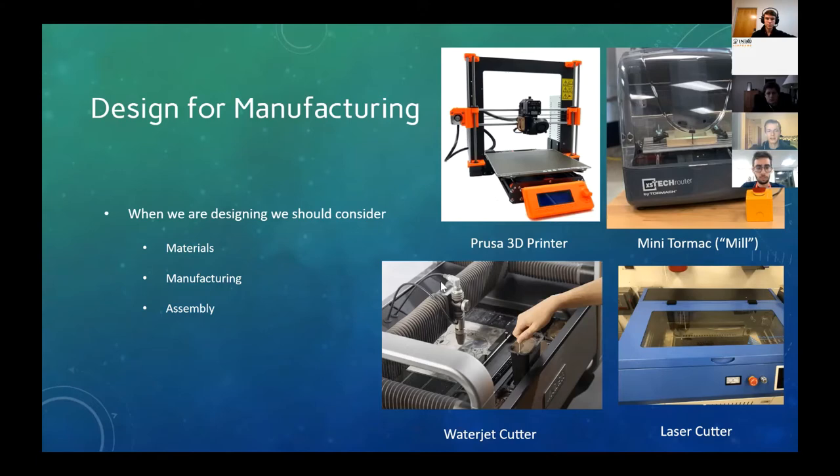Kind of like the laser cutter, only it can go through steel and aluminum — very thick steel and aluminum. I don't know exactly how thick ours can go through, but definitely quarter to a half an inch, maybe even thicker. So that's definitely handy.